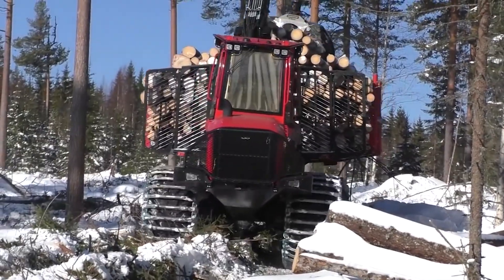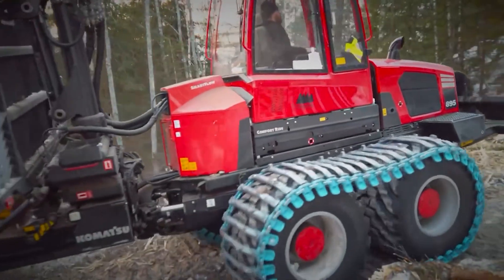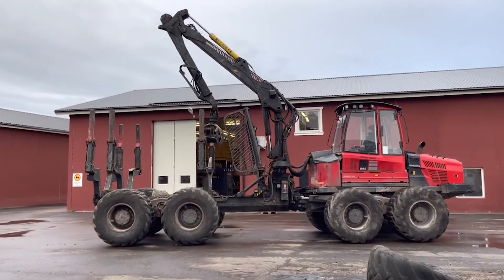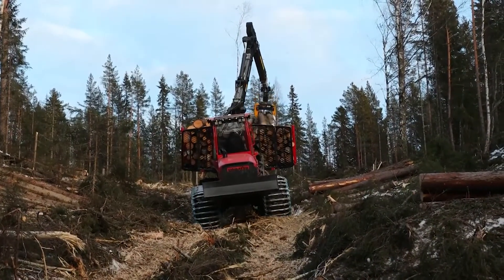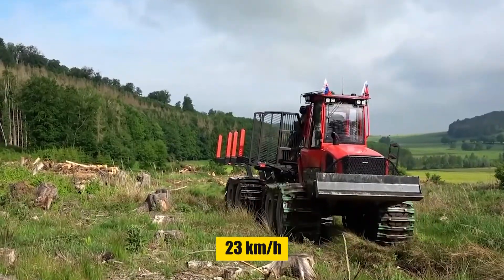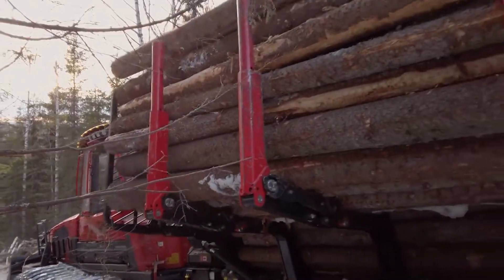With its hydrostatic transmission system, the 895 Forwarder ensures maximum traction and maneuverability. It's designed for easy maintenance with accessible service hatches for quick servicing. The driving experience is enhanced with the mini steering wheel and speed shift option, allowing smooth speed changes up to 23 km/h, ensuring productivity and driver comfort.